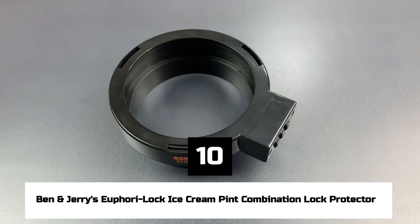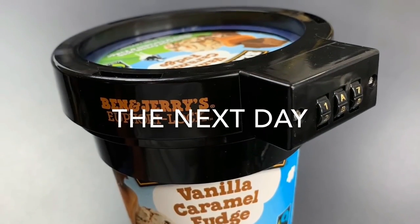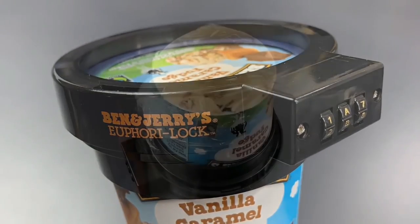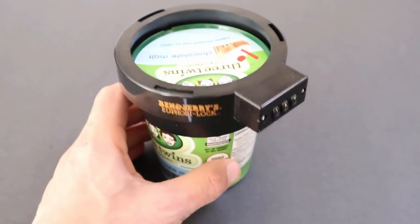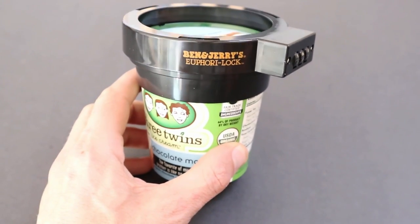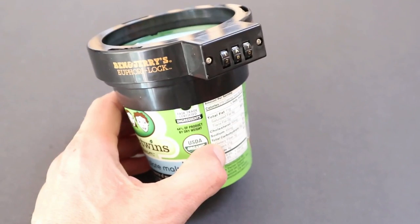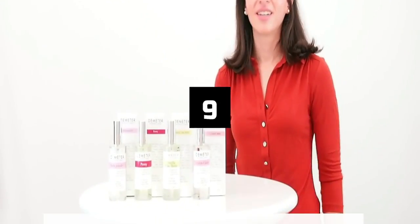Number 10: Ben & Jerry's Euphoria Lock Ice Cream Pint Combination Lock Protector. At first look, the Ben & Jerry's Euphoria Lock may seem silly — even to those who want to keep their chunky monkey pints to themselves. But anyone who has gone to the freezer to get their favorite flavor of ice cream, only to find it has already been eaten by someone else, would know how important it is.